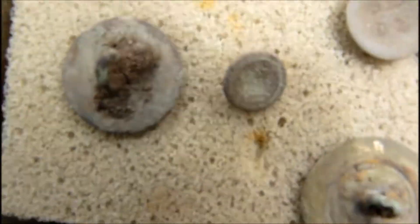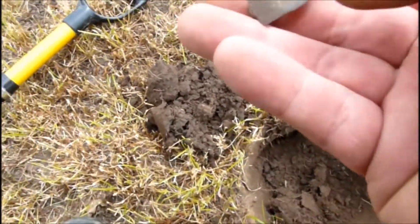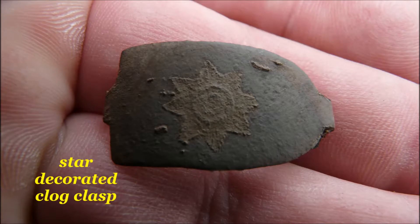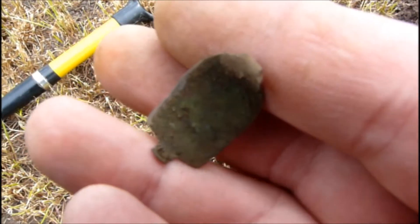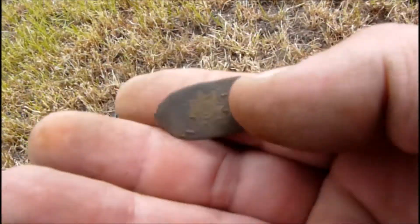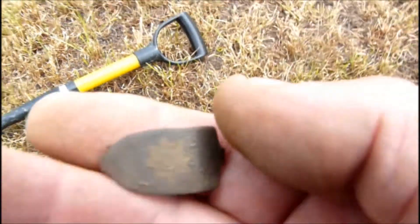I've just had a few buttons. Mandy's just had a nice little Tudor button. But for me now, I've just had a nice little plug clasp with a little star design on it — just there. Nice little find, almost complete I would say. So yeah, alright then, we're going to crack on.